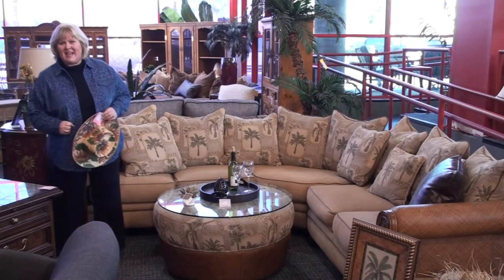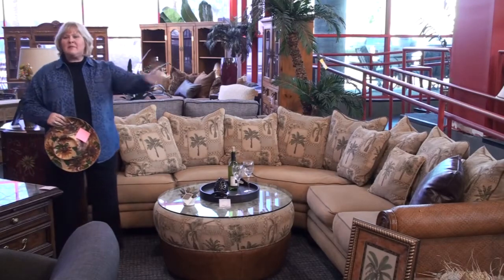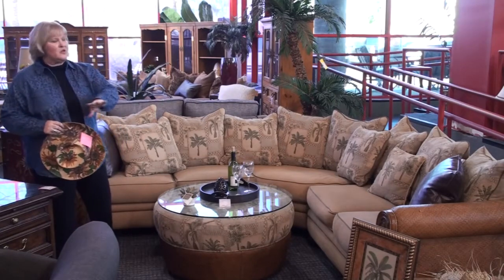Hi, what I love about Terry's Consign and Design is we have a little bit of new and a little bit of gently used. So I'm going to give you an example of a great gently used.